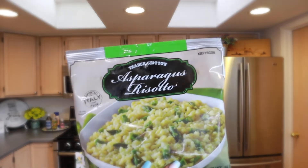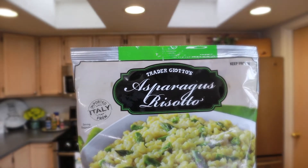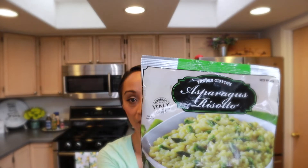I came across these a few months ago — I'd always seen them but never tried them. Now I stock up on them every time I go. This is an asparagus risotto and it's super creamy and so easy to make. All you do is add two tablespoons of water in a little skillet, cover it, and it's ready in about five minutes.